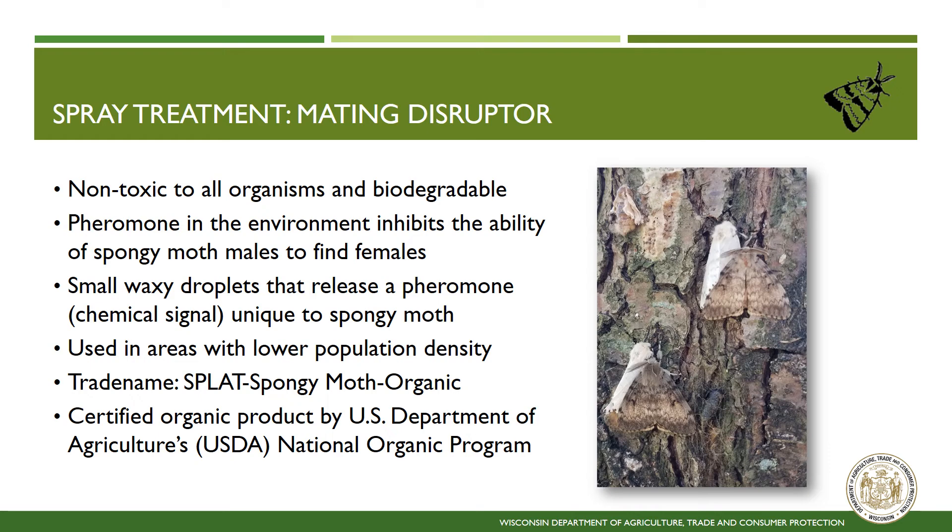The second spongy moth treatment option is a mating disruptor. This strategy involves treating an area with spongy moth pheromone to inhibit the male moth's ability to locate females. This product is non-toxic and inhibits their ability to reproduce. This treatment strategy is only successful in low-density populations along the leading edge of the expanding range of spongy moth. This treatment is applied as small, waxy droplets embedded with spongy moth pheromone. The product is biodegradable and slowly releases the pheromone for two months after application. The trade name is SPLAT Gypsy Moth Organic, produced by ISCA Technologies. It is a certified organic product by the USDA's National Organic Program. Mating Disruptor has been used as a control strategy for spongy moth since the early 1990s.